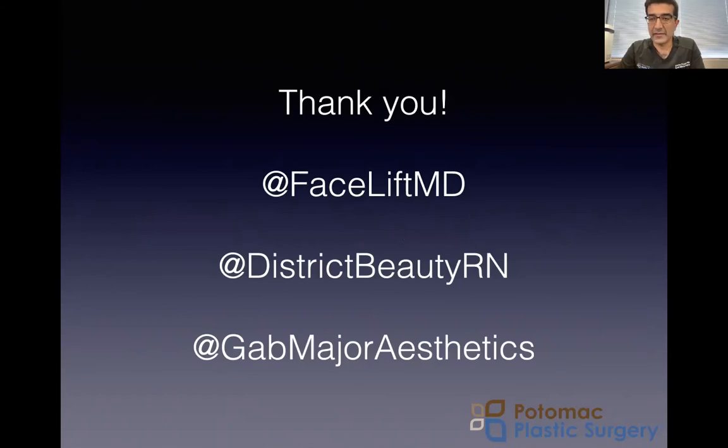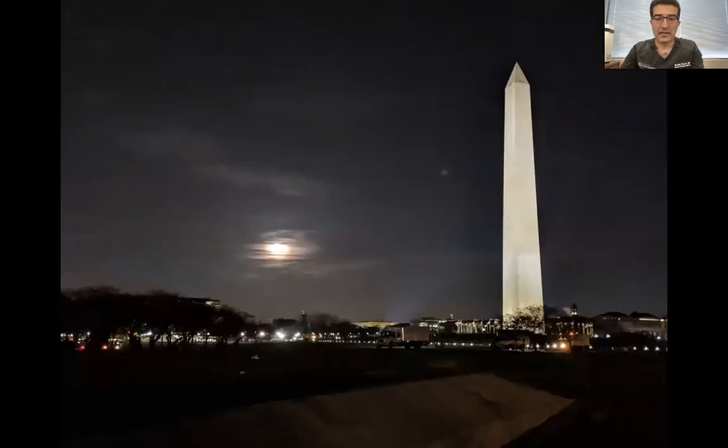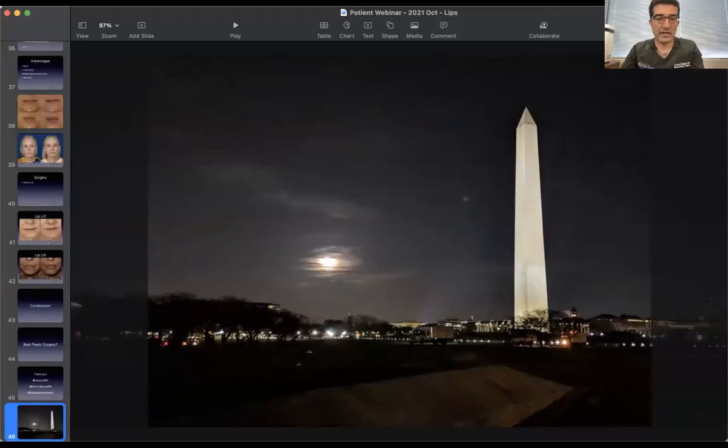I want to thank our team. Make sure you follow us on social media. I'm FaceliftMD and we have our two awesome nurses, District Beauty RN and GAB Major Aesthetics, who can help treat you and they're experts in the lip treatments as well. Thank you. Now I have our team working in the background and we will answer questions that you may have — type them in and we'll get to them individually.